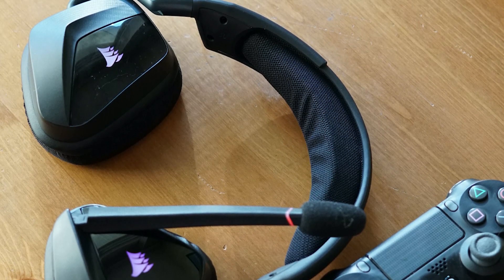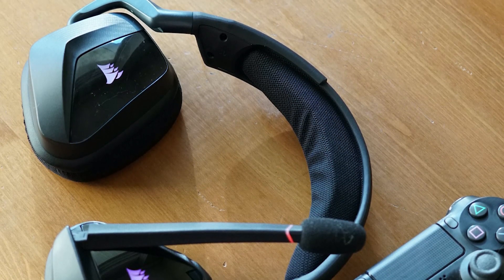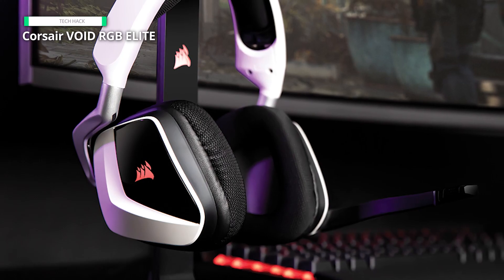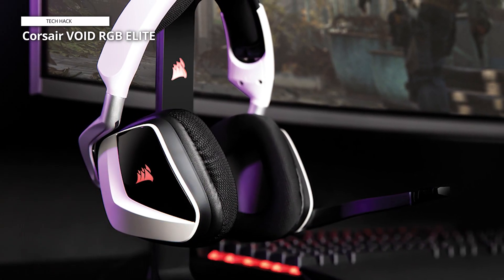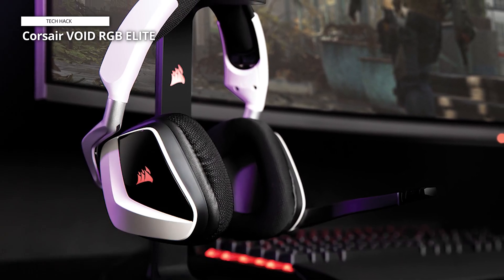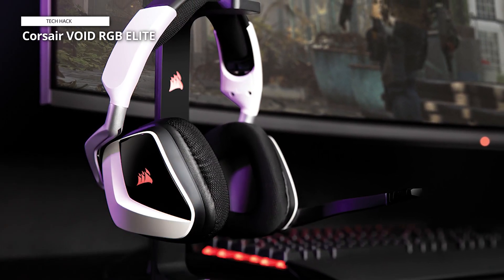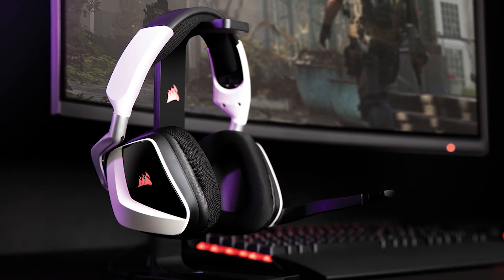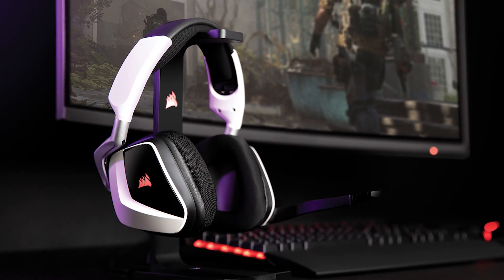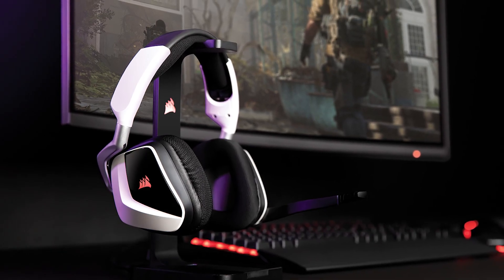The wireless connectivity offers freedom of movement, while the flip-up microphone ensures clear communication. Although there are some minor drawbacks like limited surround sound support and soft microphone pickup, overall this headset provides a premium gaming experience. If you value both performance and comfort, the Corsair Void RGB Elite is definitely worth considering.